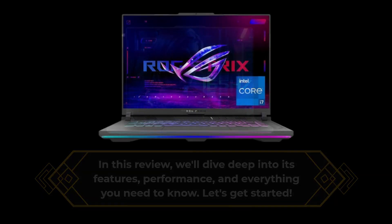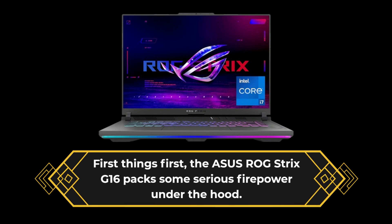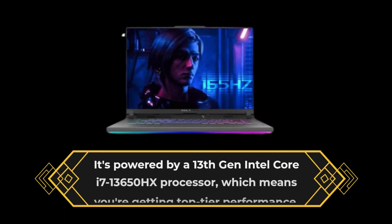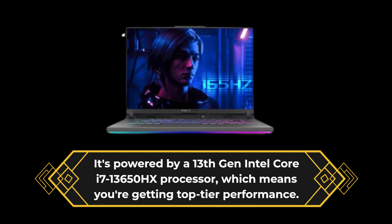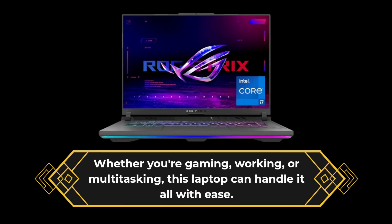First things first, the Asus ROG Strix G16 packs some serious firepower under the hood. It's powered by a 13th-gen Intel Core i7-13650HX processor, which means you're getting top-tier performance. Whether you're gaming, working, or multitasking, this laptop can handle it all with ease.